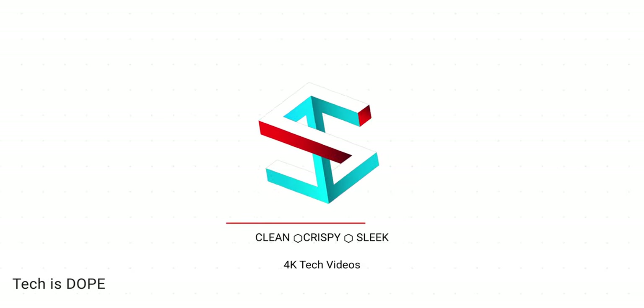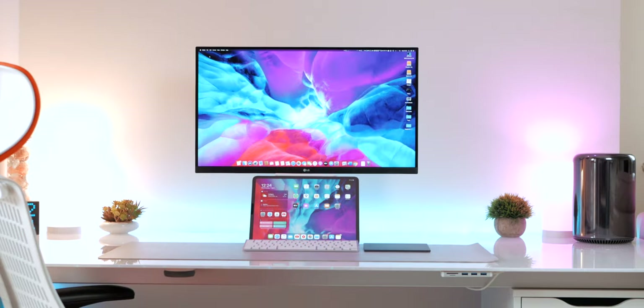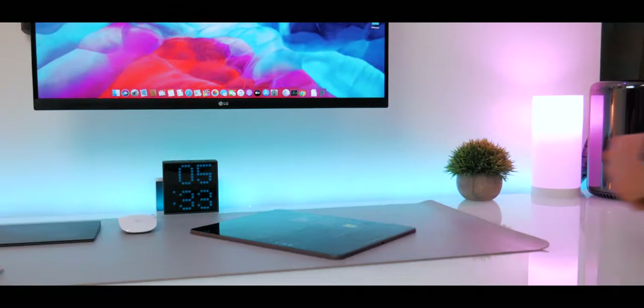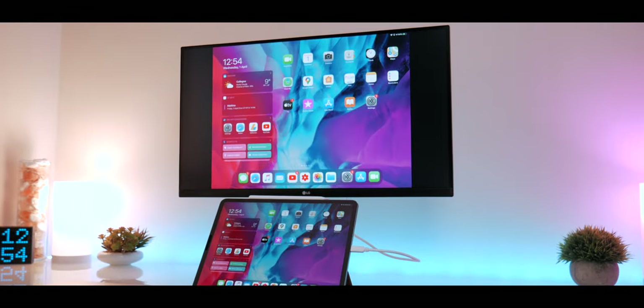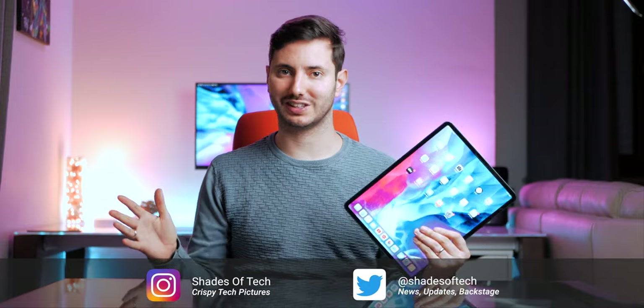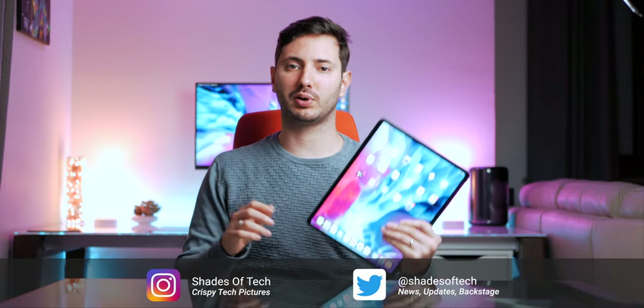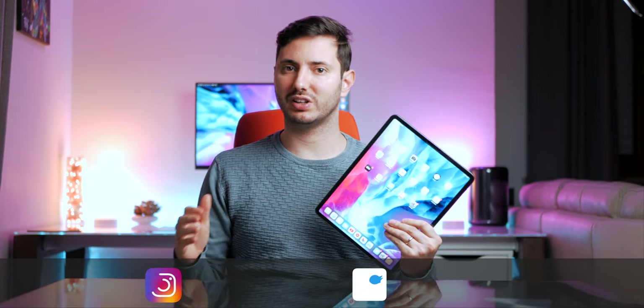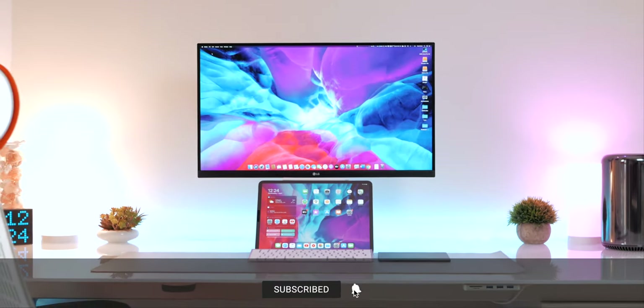This is my iPad Pro setup for 2020, but is it good enough to replace my Mac, or is something missing? What's up guys, Fabrià here and welcome to Shades of Tech. A couple days ago Apple released iPadOS 13.4, and I've been using it more and more every day — and this is the setup I'm working with for 2020.